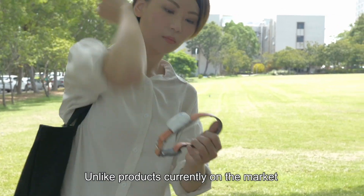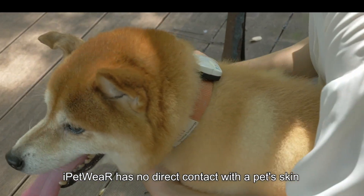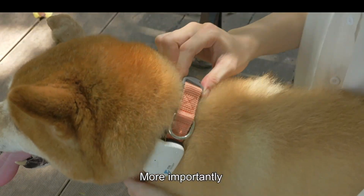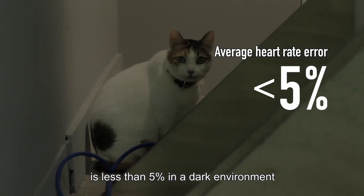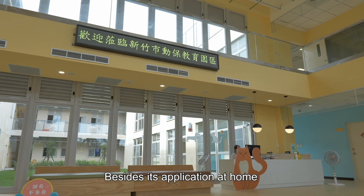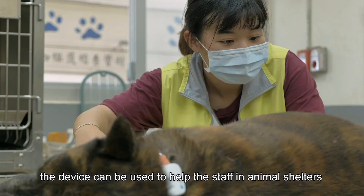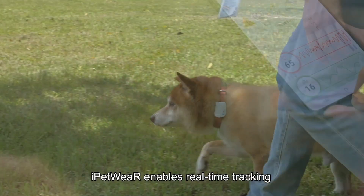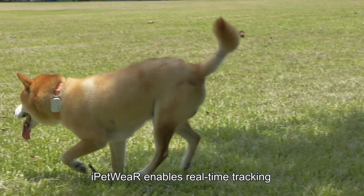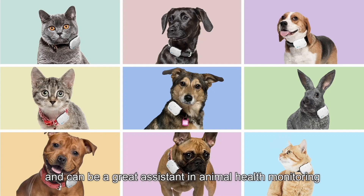Unlike products currently on the market, iPetWare has no direct contact with a pet's skin. More importantly, it is easy to operate and carry around. In particular, the average heart rate error is less than 5% in a dark environment. Besides its application at home, the device can be used to help staff in animal shelters provide animal care services more easily. iPetWare enables real-time tracking of your pet's physiological status and can be a great assistant in animal health monitoring.